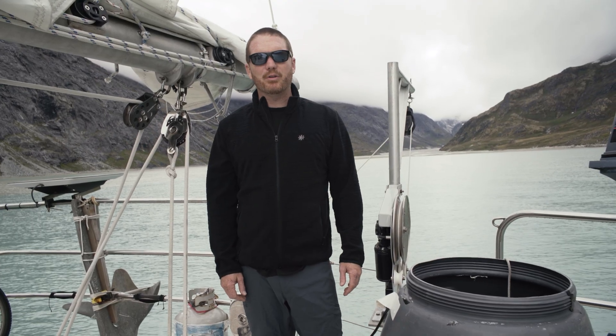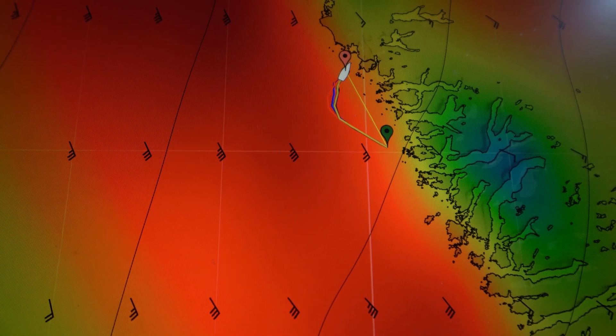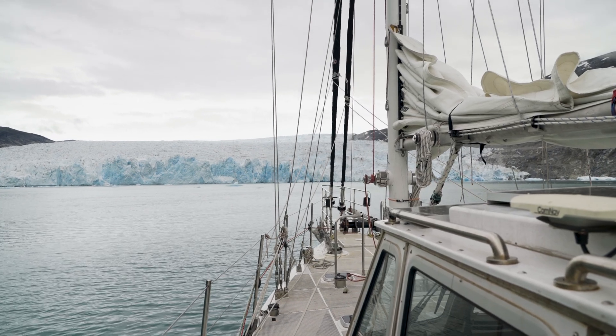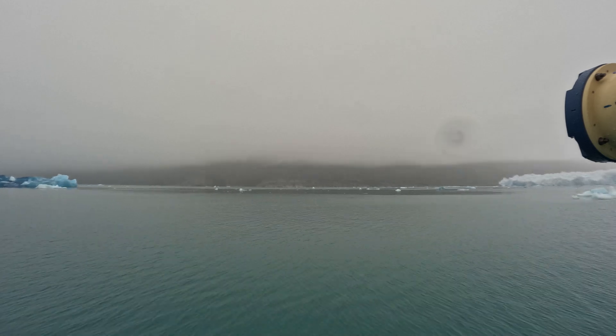We have wrapped up the ADCP transects in this fjord, and there's a potential of some weather coming — it's always hard to tell in Greenland. So we're going to leave here and go to the ocean-terminating fjord, which is the iciest fjord of all of them, and try to knock that out just in case the wind picks up.